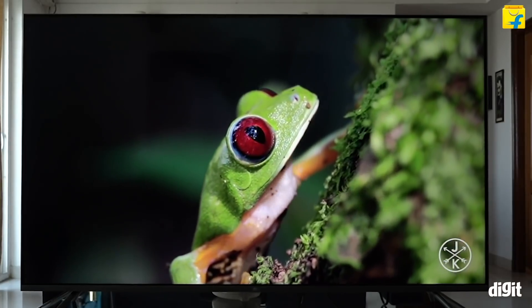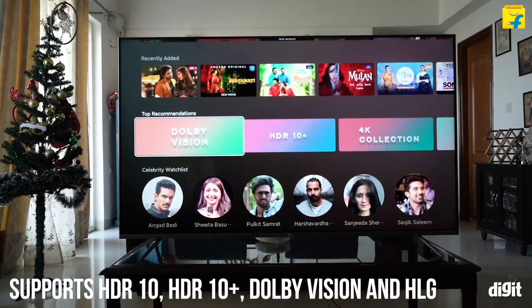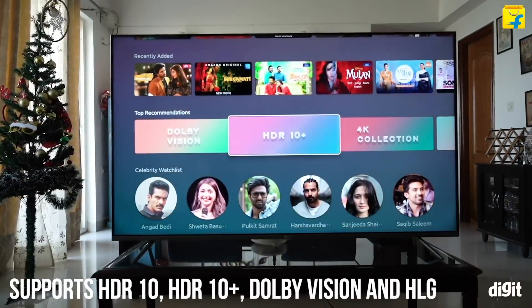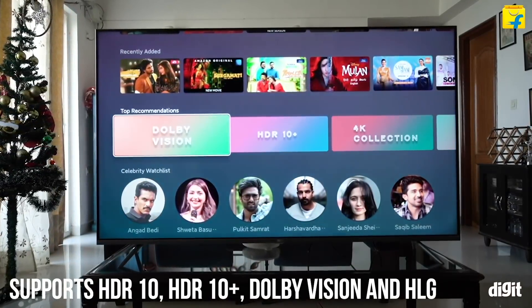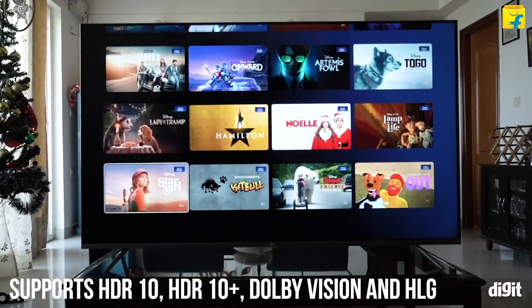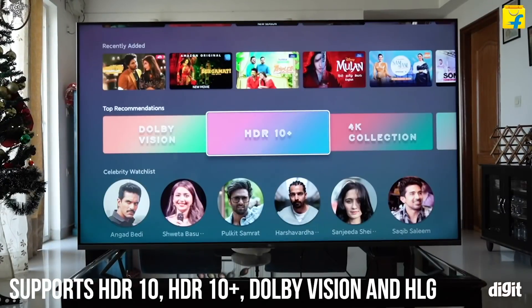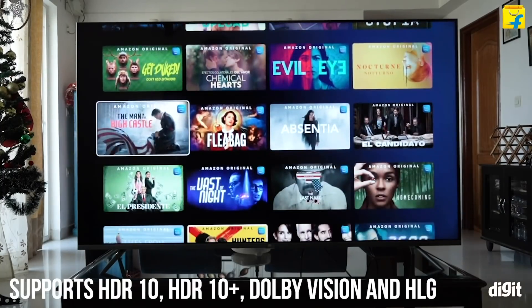Especially when it comes to HDR content. As far as HDR formats go, the TV supports all HDR formats under the sun, including HDR10, HDR10+, Dolby Vision, and HLG. Since more and more streaming services are offering content in HDR, the support for various HDR standards makes this TV future-proof.